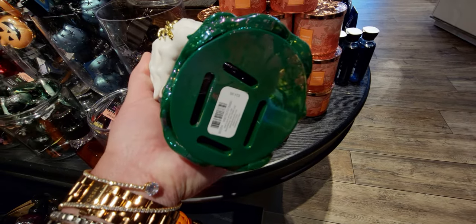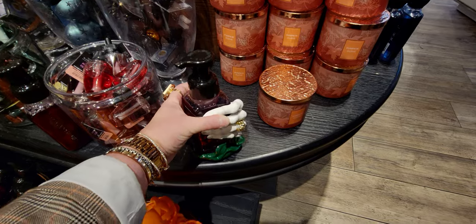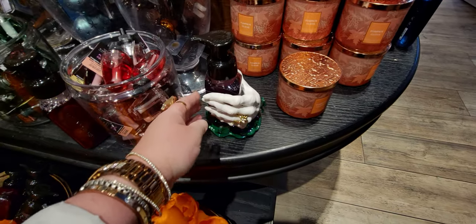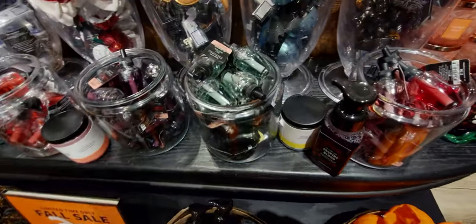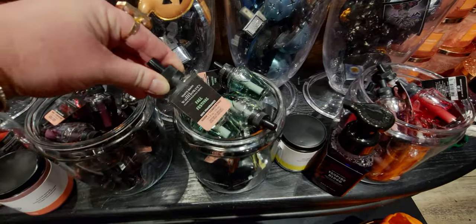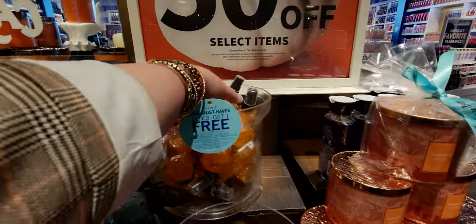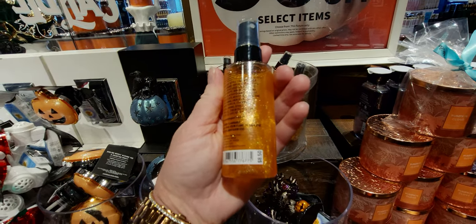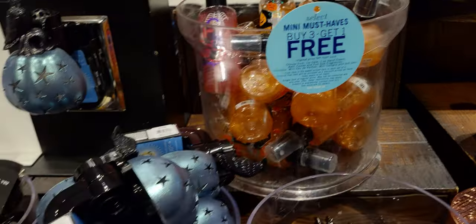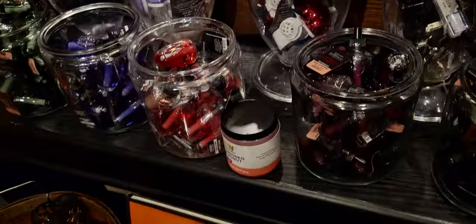I actually have two of these witch hand soap holders — I love this one. I have it on my kitchen sink. I was afraid to use it there thinking it would get gross from water splashing, but it is holding up so well — it looks brand new. I'm serious, that witch hand is really really holding up well.